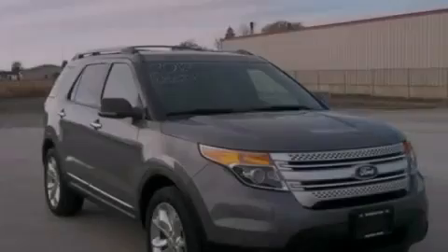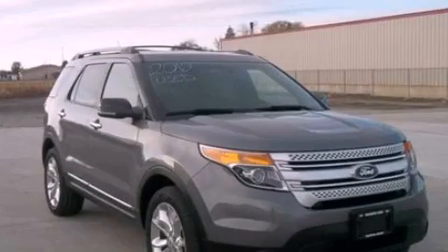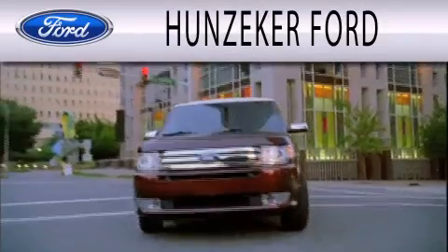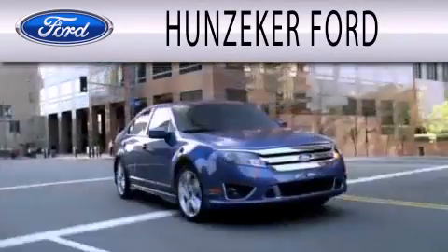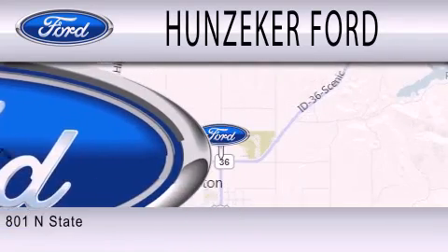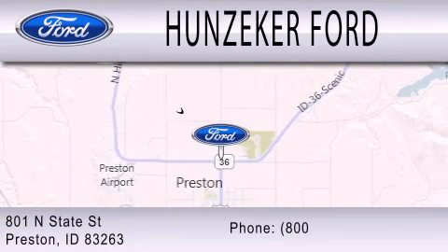We invite you to contact us today to learn more about this vehicle. Hunziker Ford is dedicated to doing everything possible to ensure that the experience you have selecting your next vehicle is as pleasant as possible. We are located at 801 North State Street in Preston.